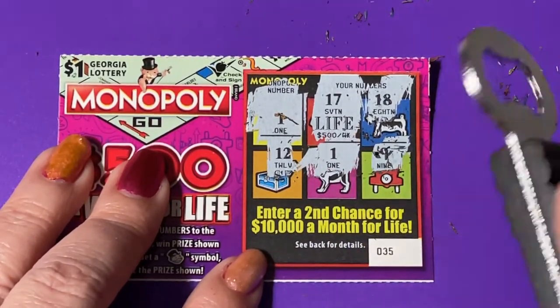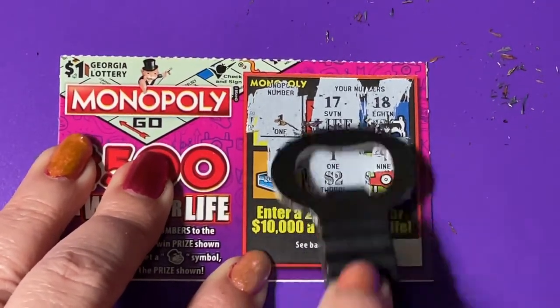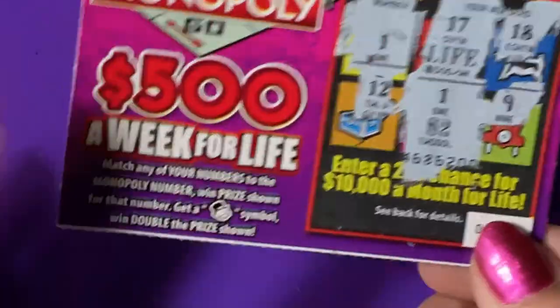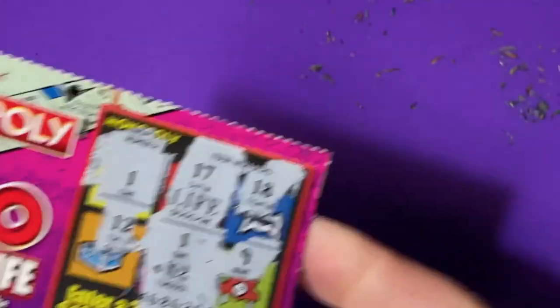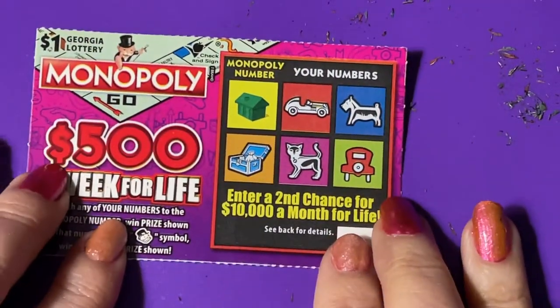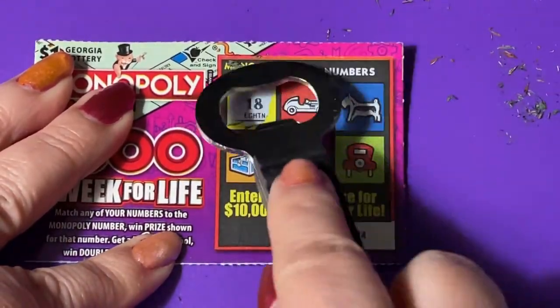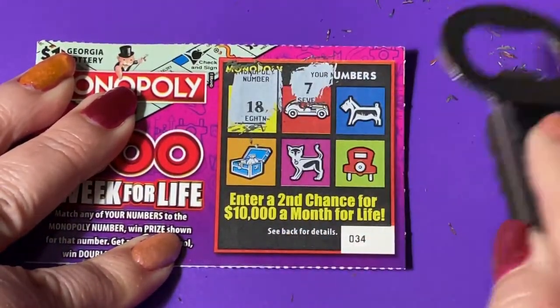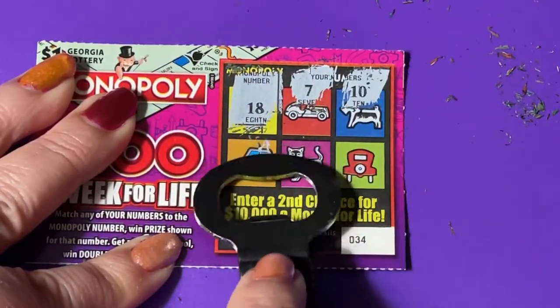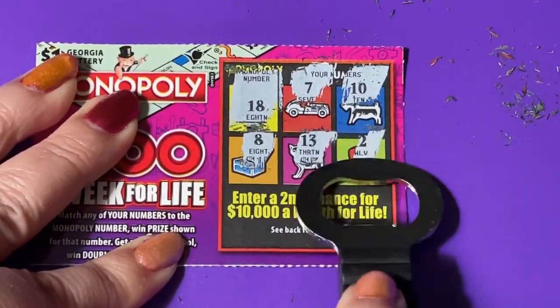What do you think it's gonna be? Lowest prize, whatever it is — yep, two dollars. That's my one winner out of ten tickets. One more to go — ticket 34. Now if that winner had the life ticket, it would have been worth it. There's my number 18, a 7, a 10, my 8 — my birthday — but that doesn't win. There's 13 and 12 — it's a losing ticket.